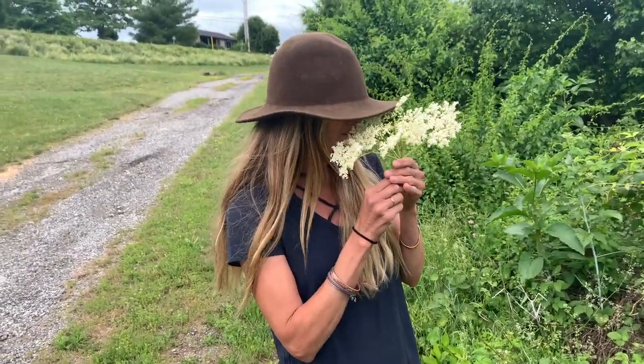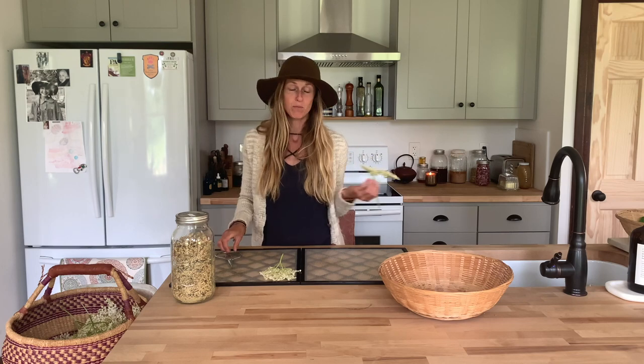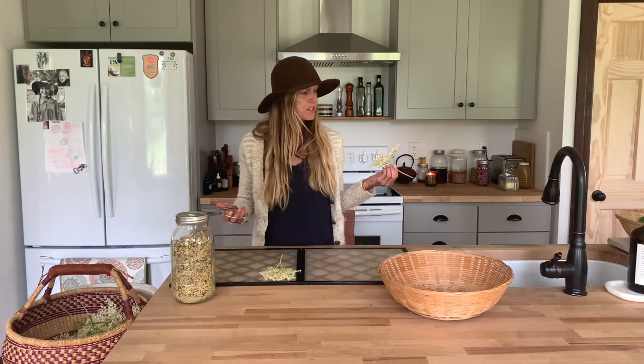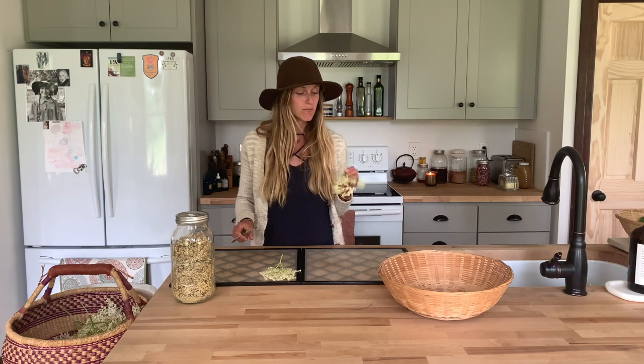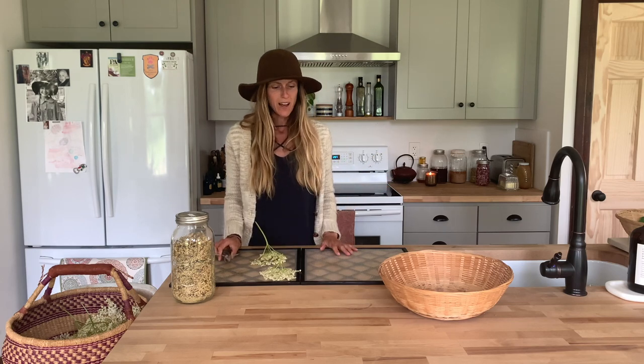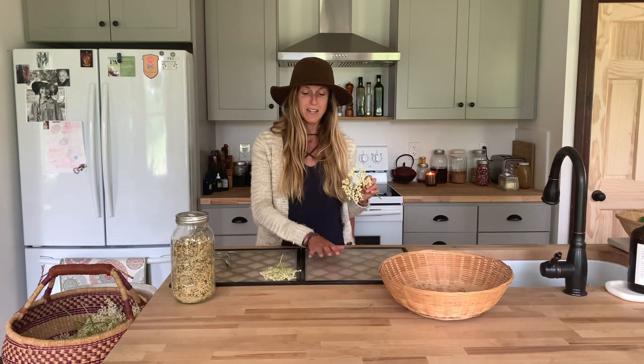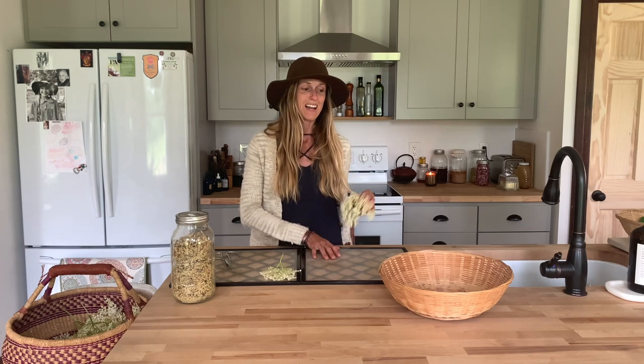Now I'm back home with my elderflowers and it's time to process them, which really is just drying them. Some people do use them fresh for the things we talked about, but we're going to dry these. Most of them I try to fit in my dehydrator — you can actually hear it going right now, we're drying some reishi mushrooms. Stay tuned, we'll have a video on reishi soon. I'm going to put some on my dryer sheets to dry in the dehydrator.